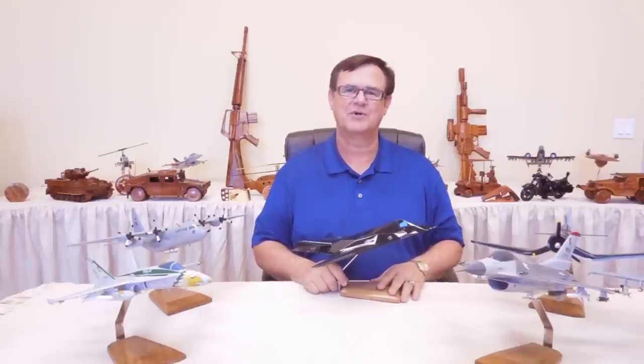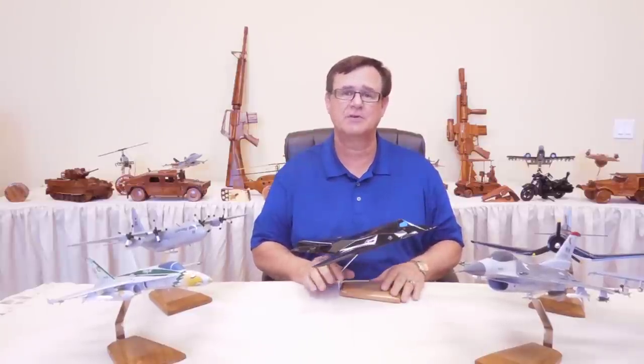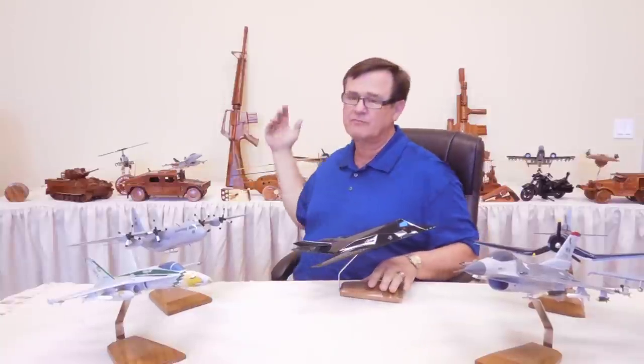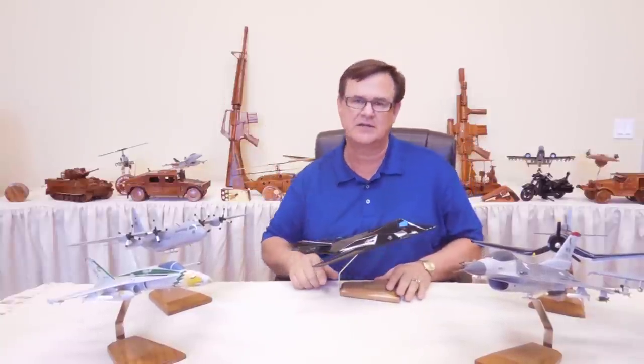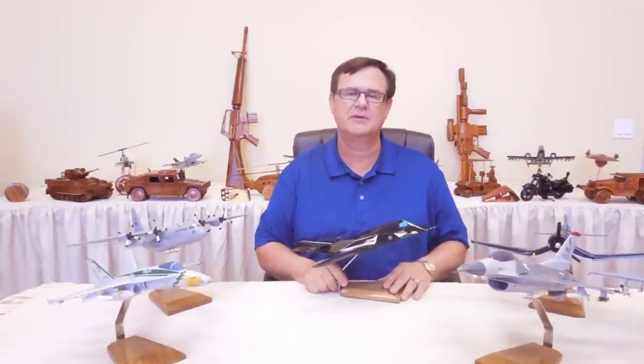Hi, my name is Jack and I'm with Premium Wood Designs. We have over 800 different painted and natural wood models. You can see some of the ones behind me. We have anywhere from full-size guns to the tanks, high-detail tanks, and a lot of different items that I think you would really be interested in.